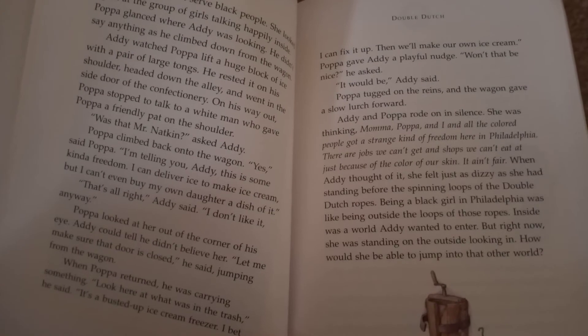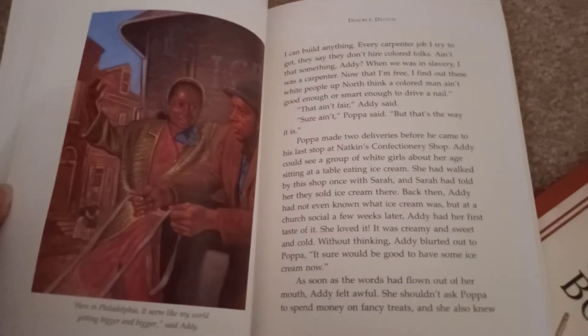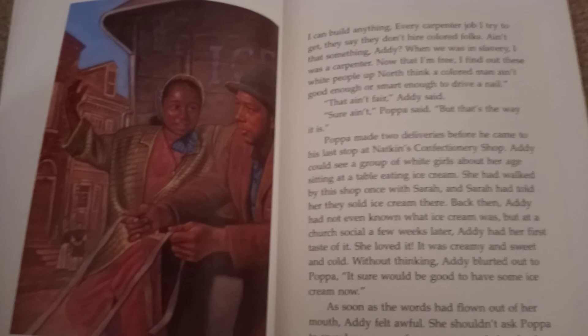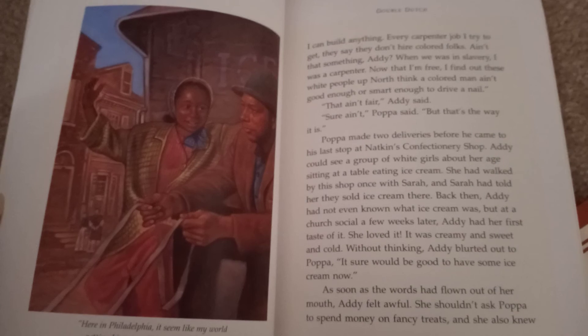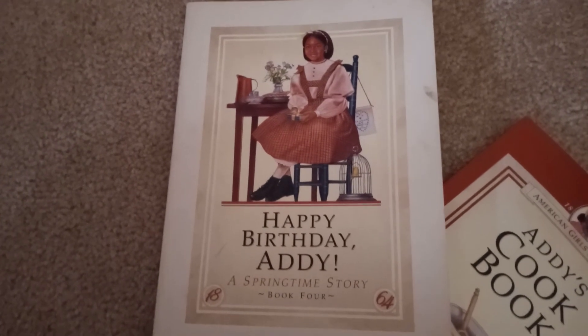I'm going to reference the section of Addie's story where it talks about her father picking up the busted ice cream maker and where the man's name Mr. Natkin is mentioned. You can even pause and read the section for yourself — I'll turn back so you can see where the Natkin's confectionary shop conversation starts. You can see that Addie's father is driving an ice wagon and needs to drop off ice to the confectionary shop. This comes from the first edition book, Happy Birthday Addie.